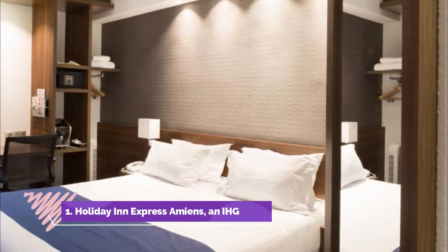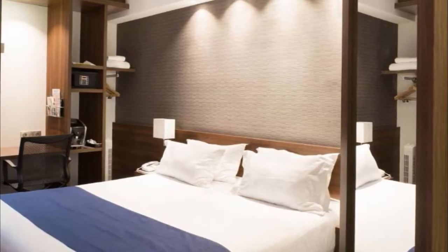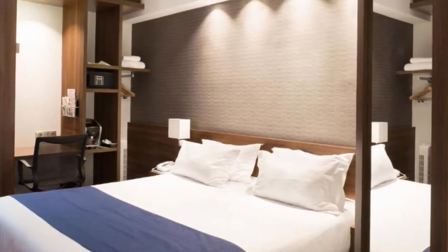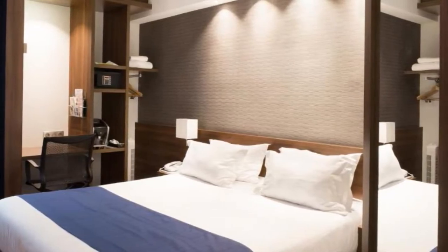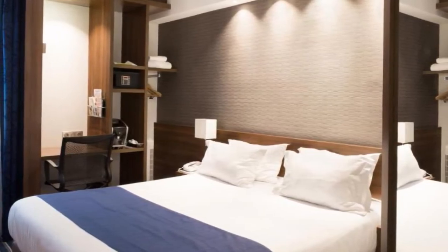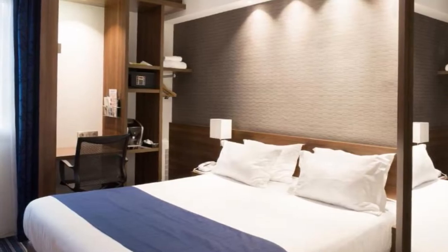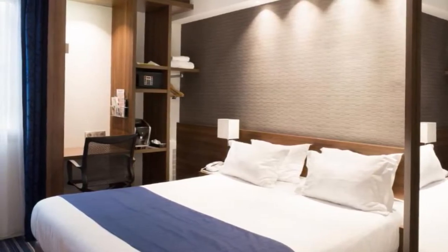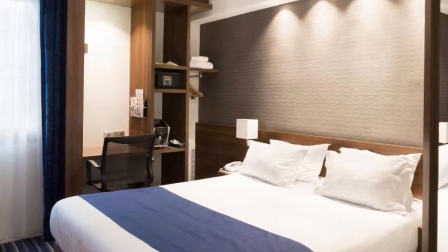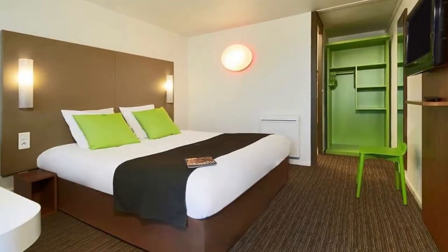Number one: Holiday Inn Express Amiens, an IHG hotel. Holiday Inn Express was renovated in April 2015 and offers comfortable guest rooms with free Wi-Fi. It is located in the center of Amiens, just 50 meters from the train station and a 10-minute walk from the cathedral. Serviced by a lift, all rooms include air conditioning, a flat screen HD TV with satellite channels, a safety deposit box, and an espresso machine.